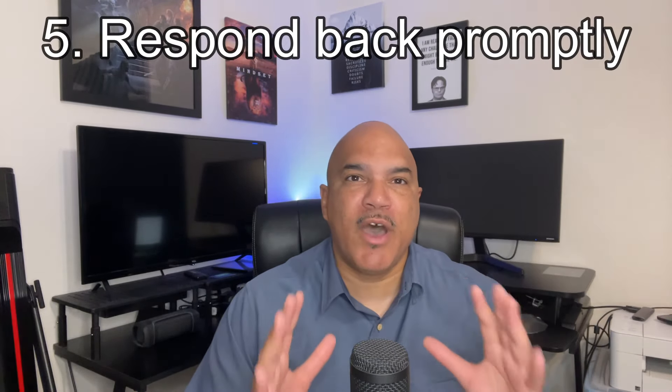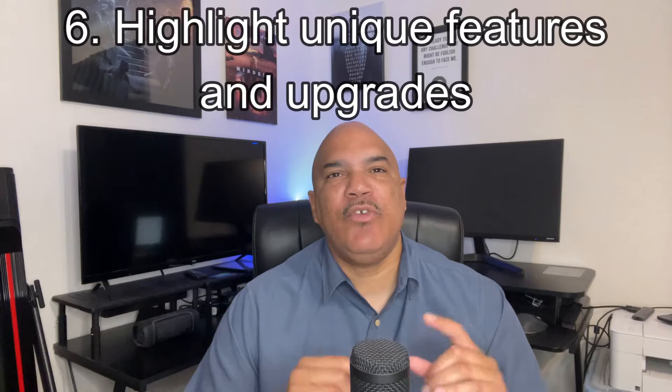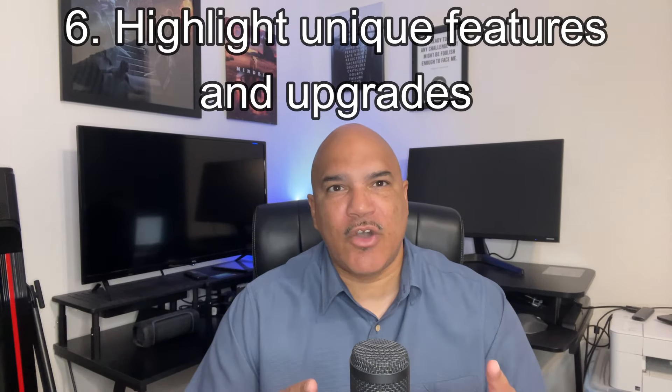Number five: respond promptly. Quick responses to your agent and interested buyers shows you're serious and can speed up the negotiation process, which then creates a great rapport with buyers and makes them more willing to want to work with you. Number six: highlight unique features and upgrades. Emphasize any upgrades that you have made to the home as well as any distinctive features that will set your home apart from others.